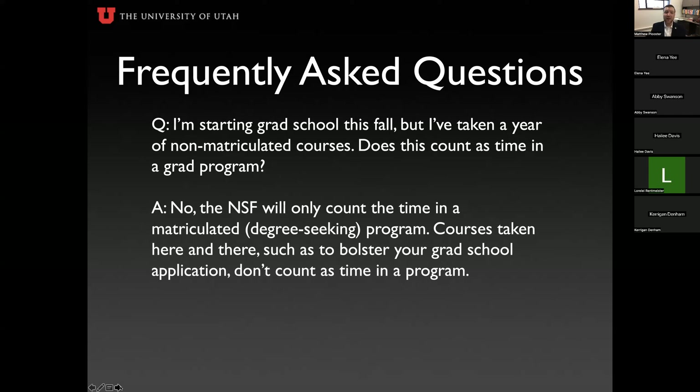I'm starting graduate school this fall but have taken a year of non-matriculated courses. Does this count toward my time in a graduate program? No. NSF only counts time in a matriculated, degree-seeking program. If you've taken grad courses to improve your competitiveness for admission, that does not count as graduate education. The clock begins only once you are admitted into a master's or PhD program.